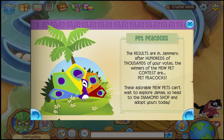Pet Peacocks — the results are in, Jammers! After hundreds of thousands of your votes, the winner of the new pet contest are Pet Peacocks. These adorable new pets can't wait to explore Jamaw, so head to the Diamond Shop and adopt one today.